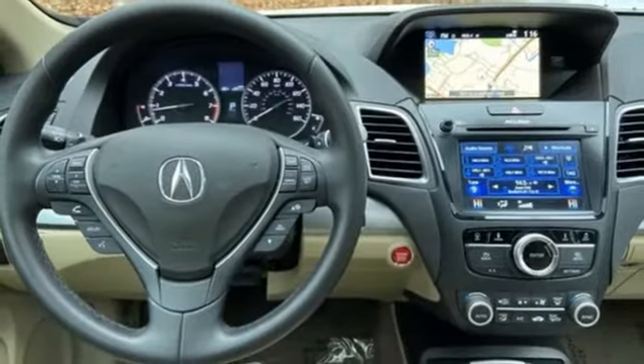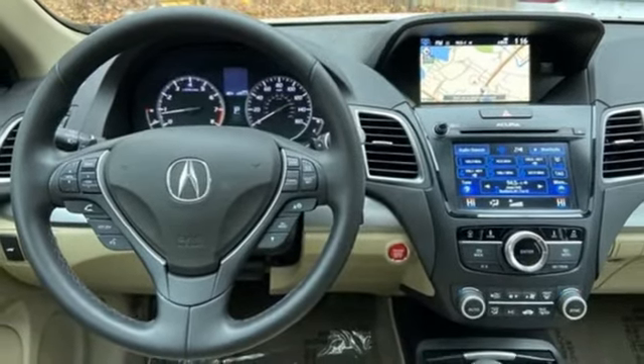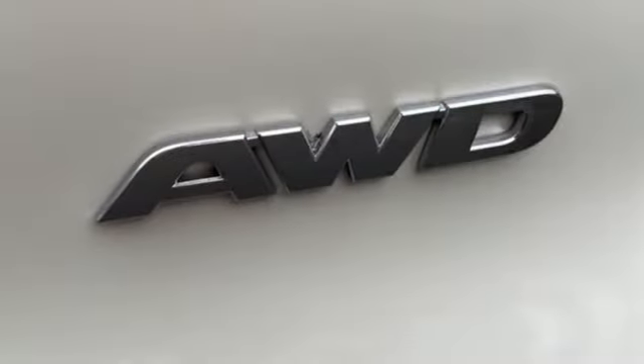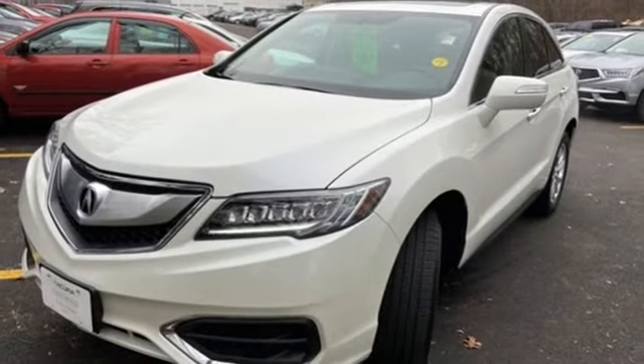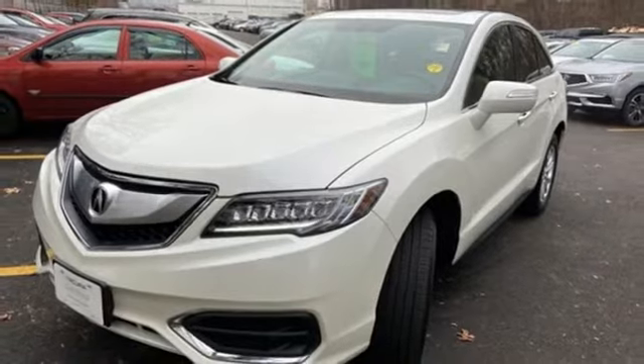Doors and push button start proximity key, dual zone climate control, automatic transmission, power sliding and tilting sunroof, gas pressurized shocks, and V6 engine.